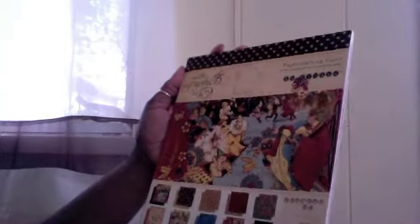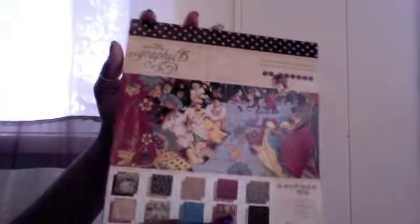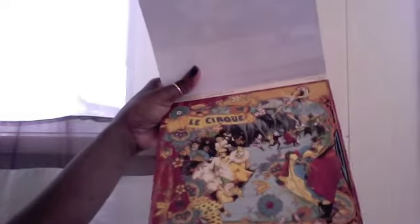So I picked up the 'Curtain Call' collection, and then I also picked up this other one which is also pretty cool. I'd like to pick up the 12 by 12 of this as well — the color in it is just amazing. But you've seen one Graphic 45, you've seen them all.